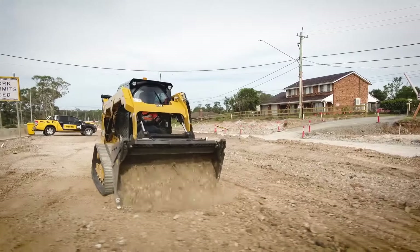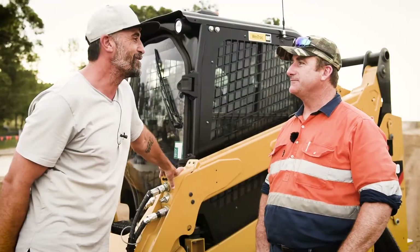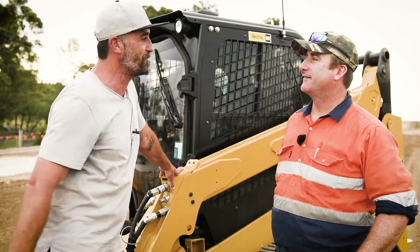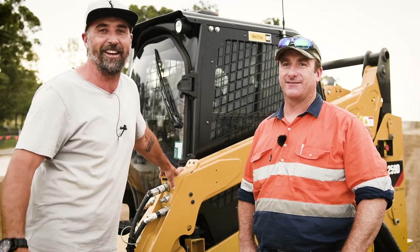Corey, what does the future look like for Hunter Bobcat? At the moment I'm really happy where I am, there's plenty of work and I love doing what I do — civil construction. I'm happy with the new machine; it's always good to have some new toys to play with. Thanks for getting involved in our case study today. Guys, thanks for tuning in — stay safe on site, until next time, take care.